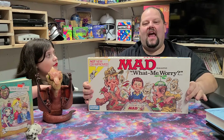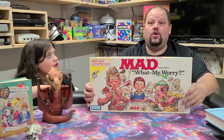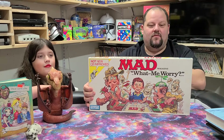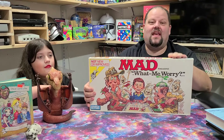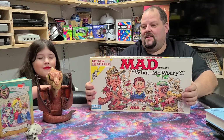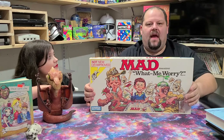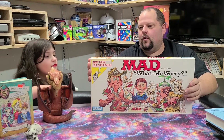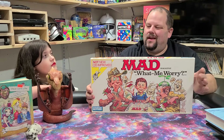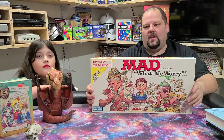Everything is in perfect condition — it doesn't look like it's ever been played. For two bucks, you cannot beat this. This is a great piece of nostalgia, a piece of my childhood. I didn't have this game, but I loved Mad Magazine. This thing goes from anywhere from $20 to $28 online, depending on the condition.